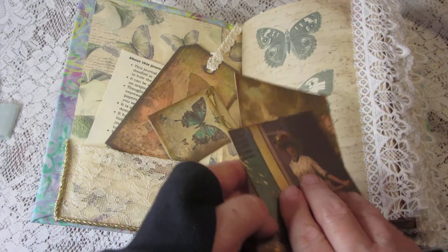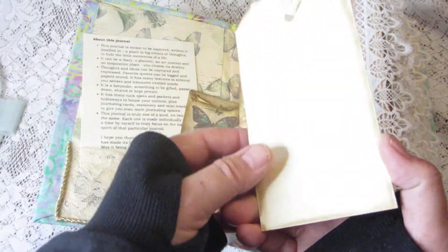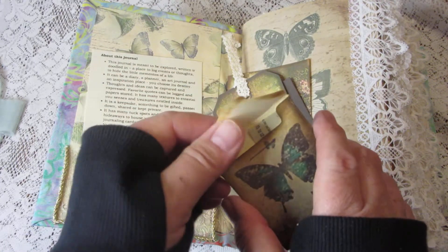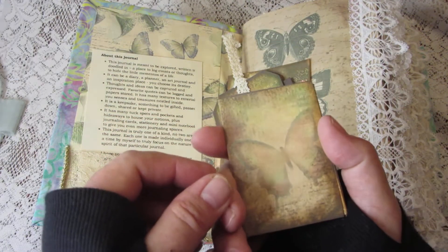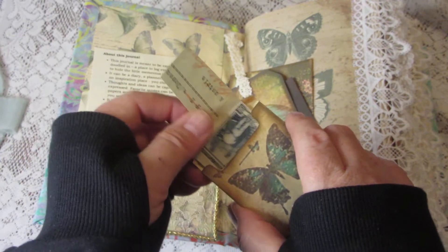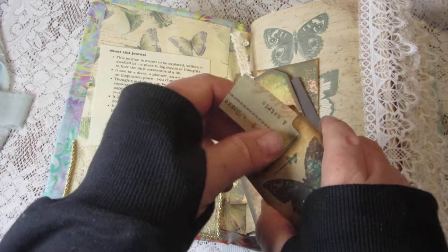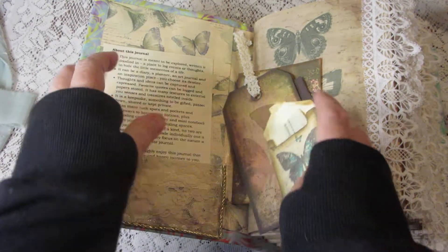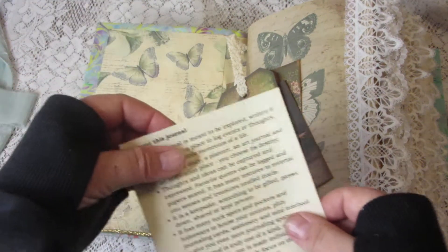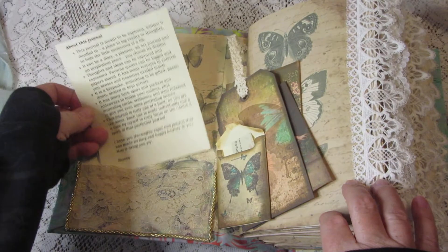There's extra journaling space and a big tag — all the tags are also blank on the back so you can write on them. Here's a little mini envelope — getting a glare off that light — a mini envelope that has some vintage postage cut off an old envelope, foreign postage. Also included is my little letter to the owner of the book on what a junk journal is and ways you can use it.